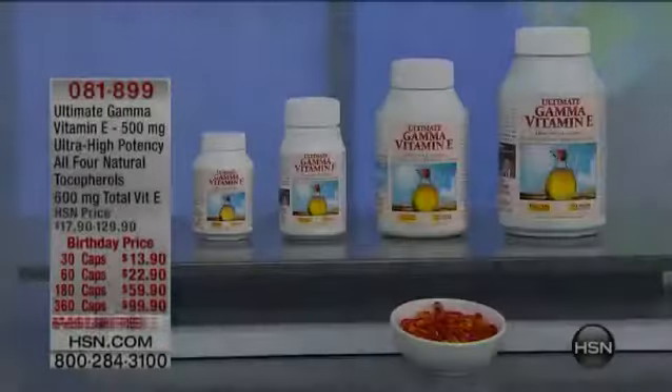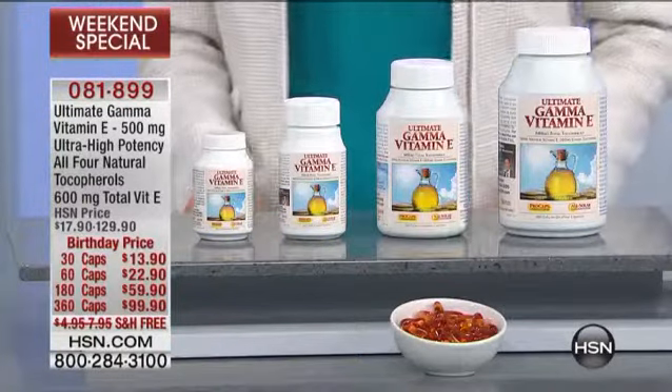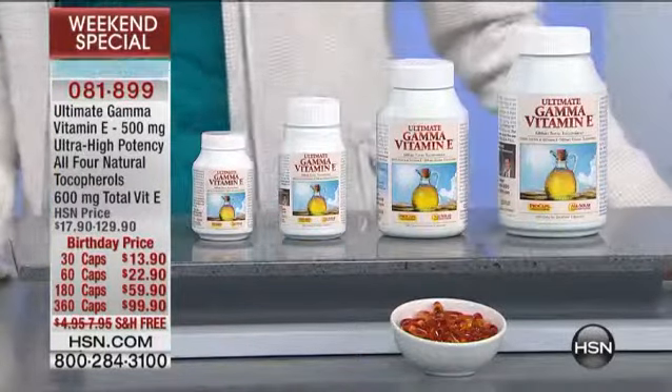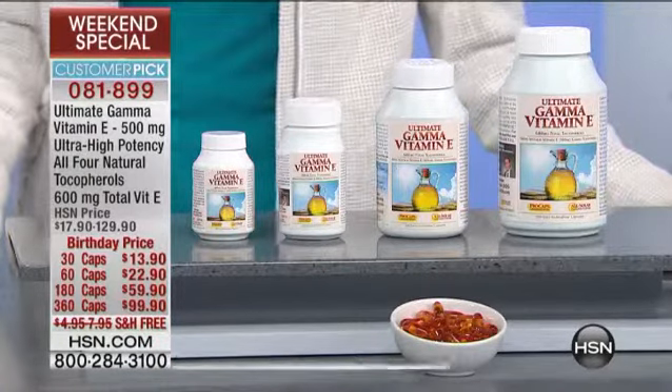We have a couple of dozen at least, so feel free to dial immediately. We'll go right on into another customer pick: the Ultimate Gamma, 4.4 stars, and birthday pricing on all the sizes — 30, 60, 180, and 360.